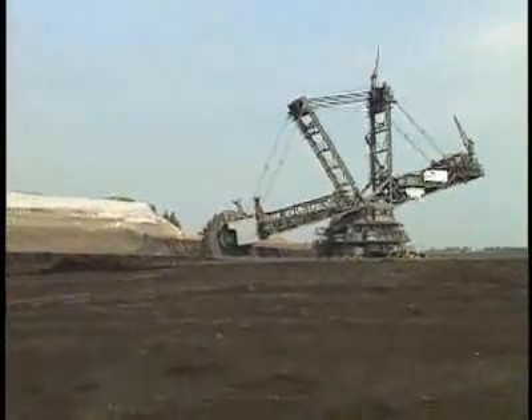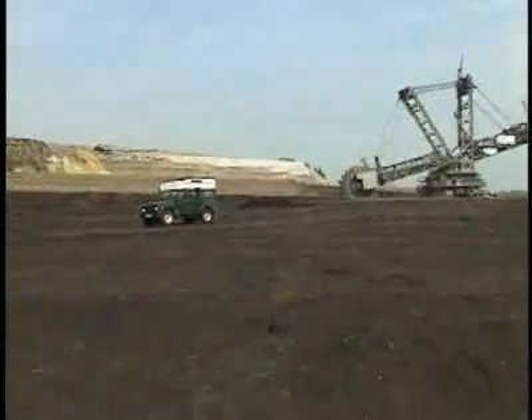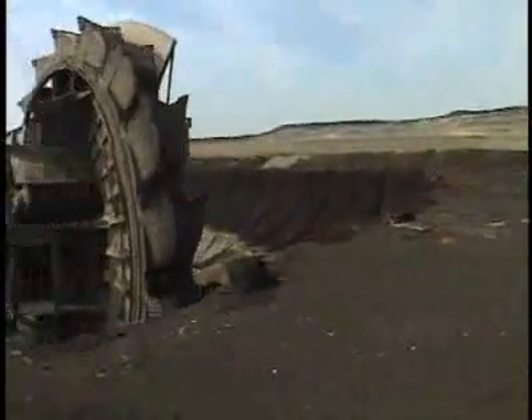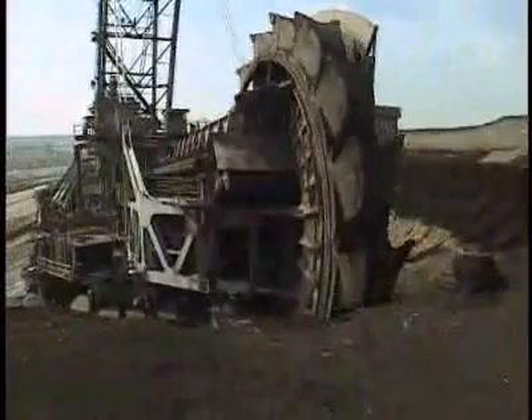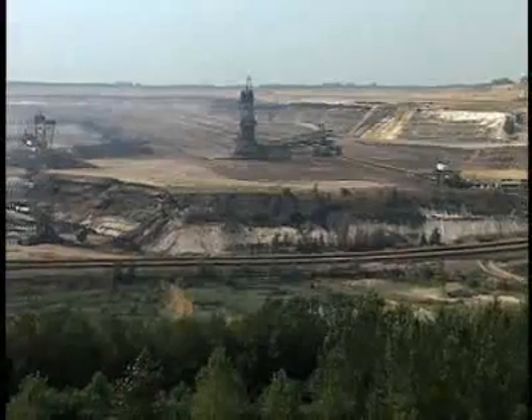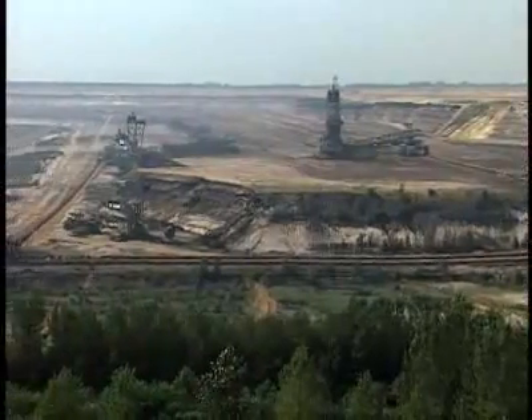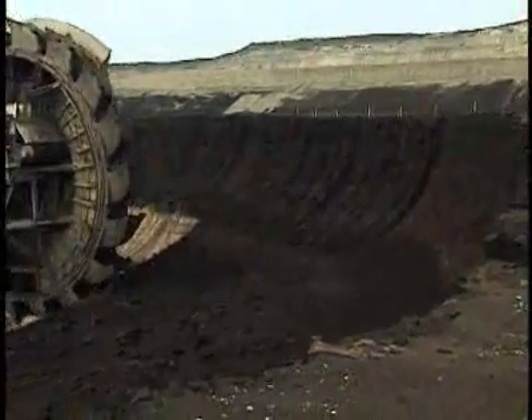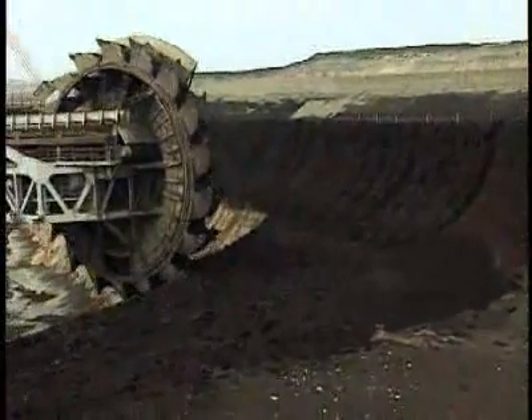Bucket-wheel excavators are coal mining machines. Germany's Rhineland is abundant with underground layers, or seams, of brownish lignite coal. First, the top layers of earth — the overburden — is chewed away. Here you can clearly see the dark coal seam under the sandy overburden.